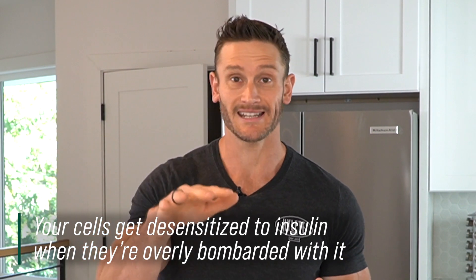If you can lessen the amount of insulin that you secrete, then you're less likely that the cells are going to just tune it out. So let's break this down and look at what it looks like.